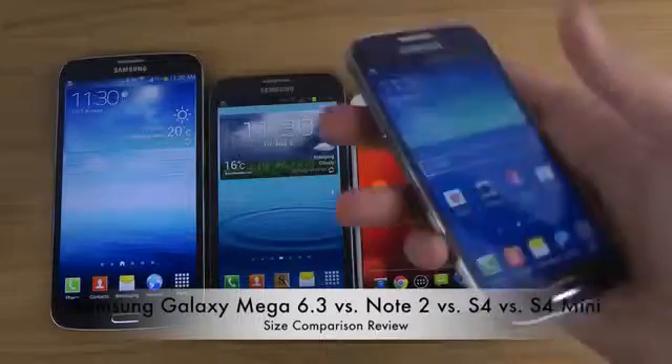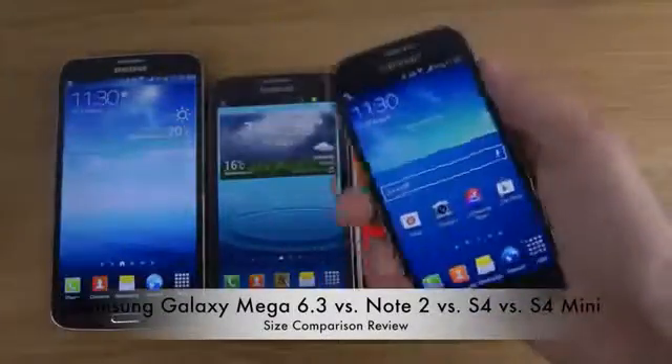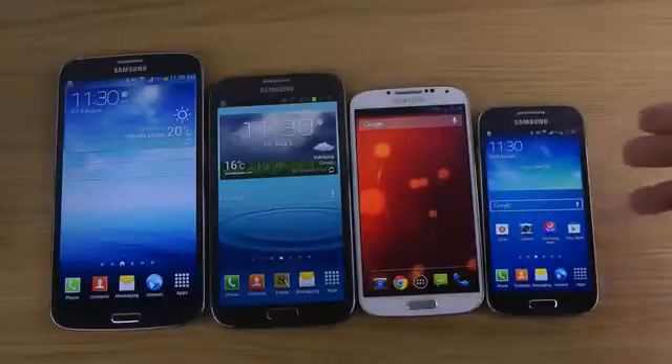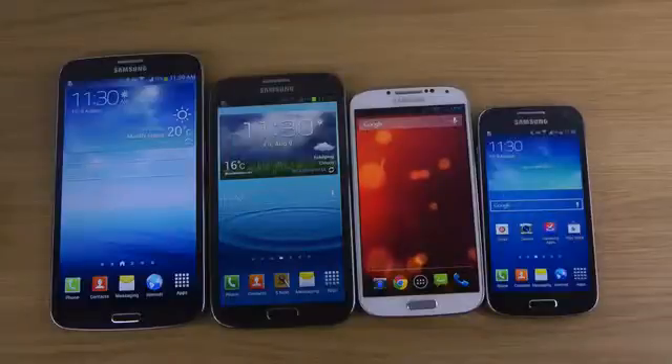The S4 Mini is definitely my favorite mid-range phone right now because it's so slim and it actually feels like a mini Galaxy S4, unlike the S3 Mini from last generation which just felt too fat and didn't feel like a real mini Galaxy S3.